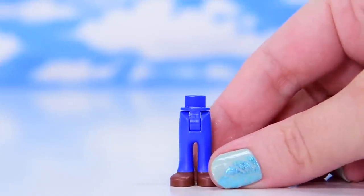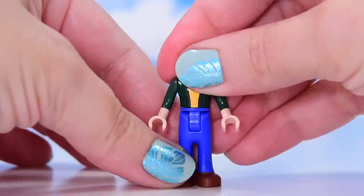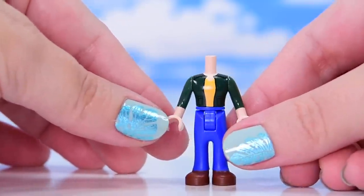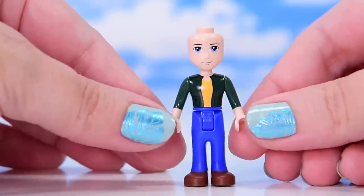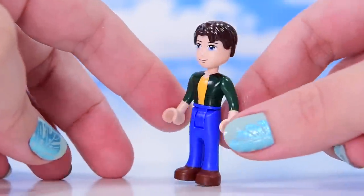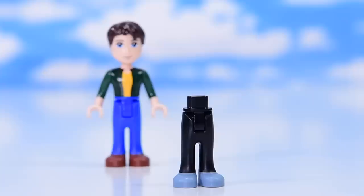We're starting with the mini dolls and there are eight of them. The first one is Joshua, a new adult male character. Hold on to your hats - there is so much diversity in here, so many new characters. He's got a new top, new bottom, new colors, though his face is the same mold we've seen before. Very nice.